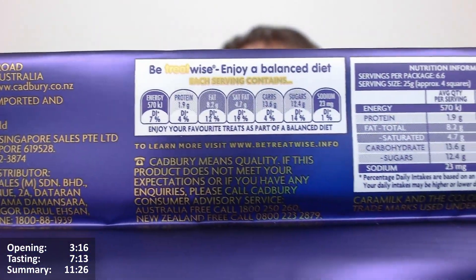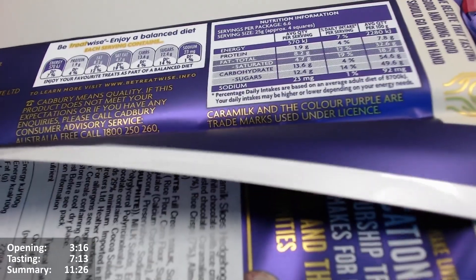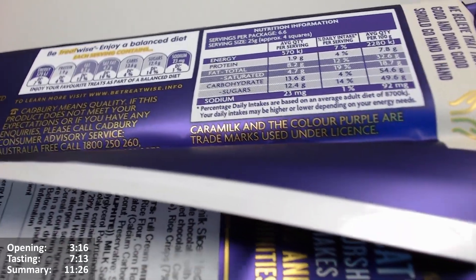If you're not happy, get in touch. It says things are Gold Purple and Caramilk — Caramilk's a trademark as well. Interesting.